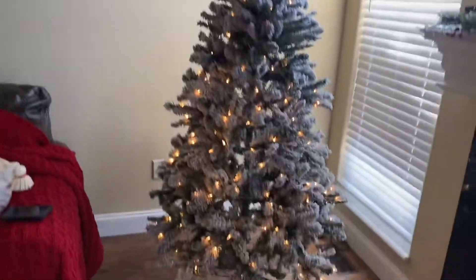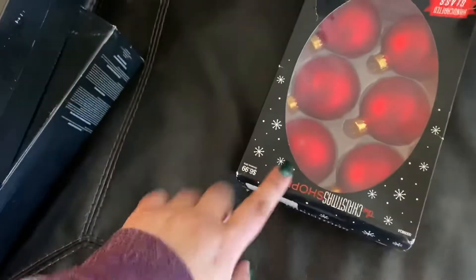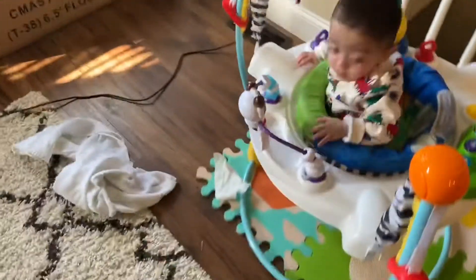Okay you guys, the tree is up — look at how cute! We have ornaments over here that my mom gave us: gold and silver ones, some frosted red ones, and a bunch of beautiful ones. I'm going to begin to decorate, but Maxi is trapped in his jumper and he wants to get off, so we'll see how decorating goes.